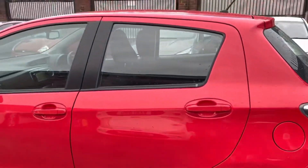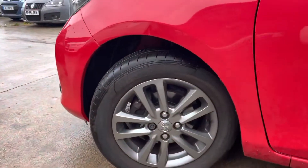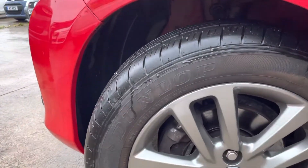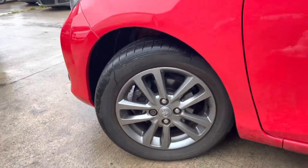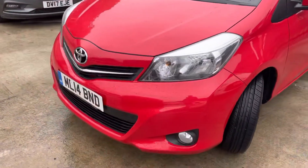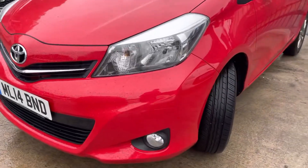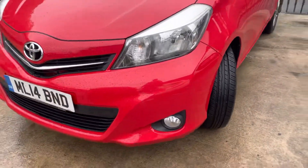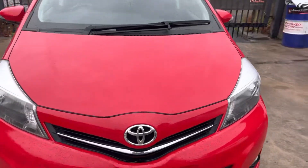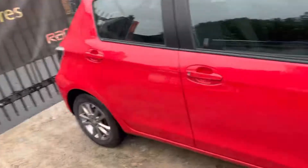Rear left alloy in good condition. Both passenger-side doors in good condition. The tiniest of scuffs on this front left alloy, but apart from that, near perfect. Bonnet and bumper in really nice condition as well. Ever so slight scratches on that front left bumper — very slight, if I'm being very picky. But as you can see, the car is in phenomenal condition. Looks really nice.